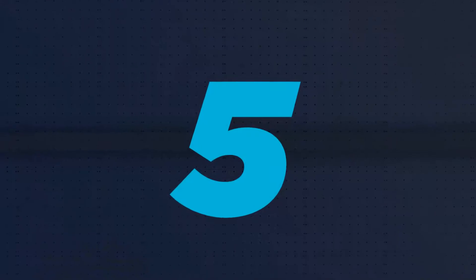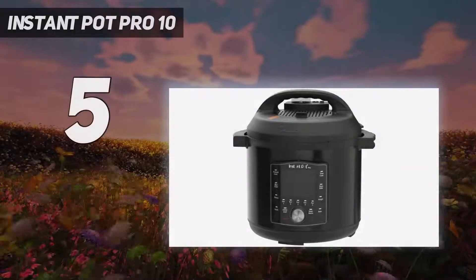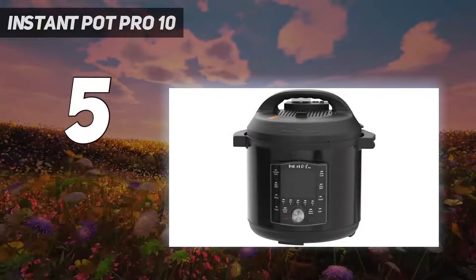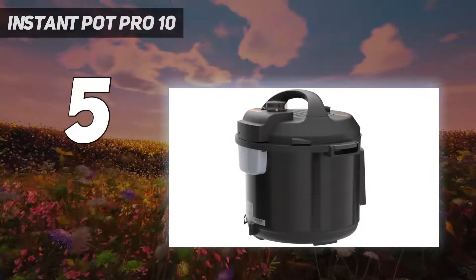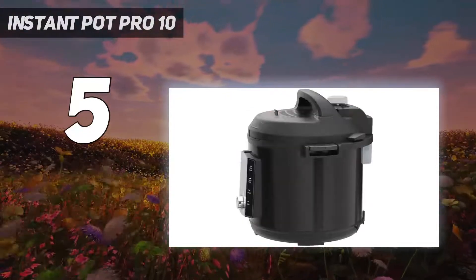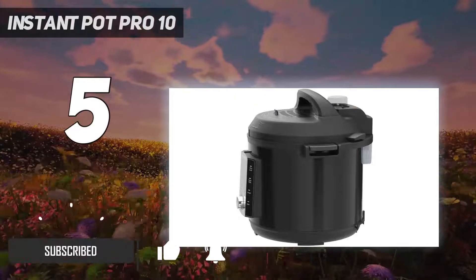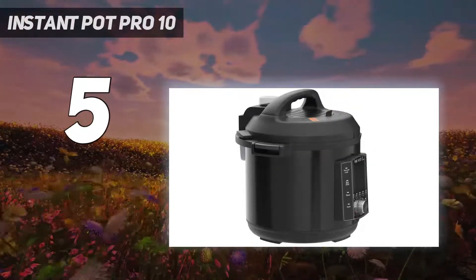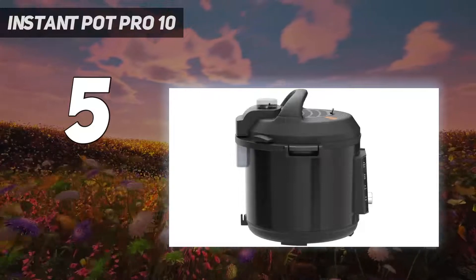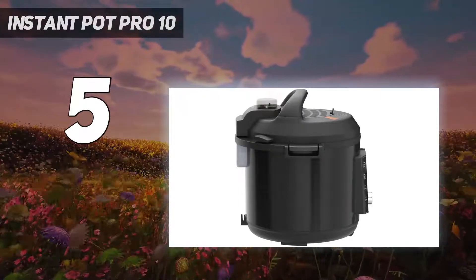Starting at number 5: the Instant Pot Pro 10. Pressure cooking has been used for years, but more settings and safety features — such as a locking lid and overheat protection — have helped multi-cookers become beloved kitchen fixtures. The Instant Pot Pro pressure cooker has programmed presets for everything from the most tender ribs to rice to yogurt. This 6-quart version makes up to 6 portions.